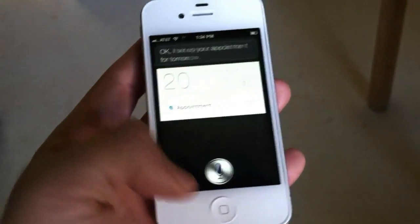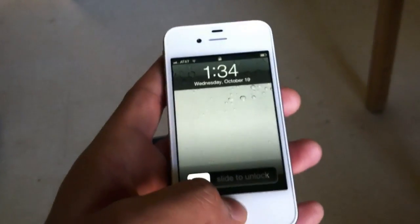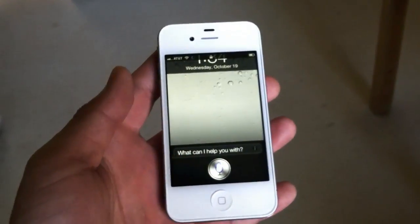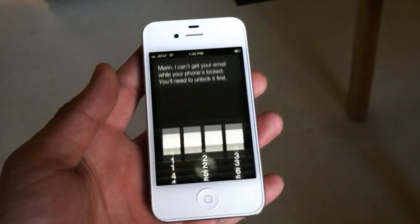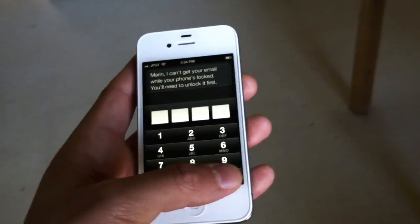Alright, so that's all accessible behind the passcode — but it can't do everything, which is a good thing. For example, 'Check my email.' Siri responds: 'Maren, I can't get your email while your phone's locked. You will need to unlock it first.' Great — so there are some restrictions.